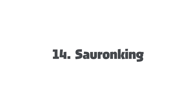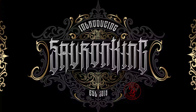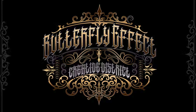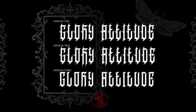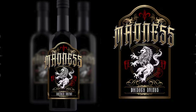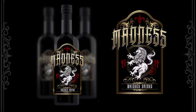14. Sauron King. This font unleashes the dark and mystical allure of fantasy realms with its bold, medieval-inspired design and intricate detailing. Evoking the sinister charisma of its namesake, this font conjures visions of ancient castles, enchanted forests, and epic battles. Its sharp, angular letterforms and ornate embellishments exude power and authority, making it the perfect choice for whiskey bottles, music covers, shirts, logos, branding, tattoos, or even books.